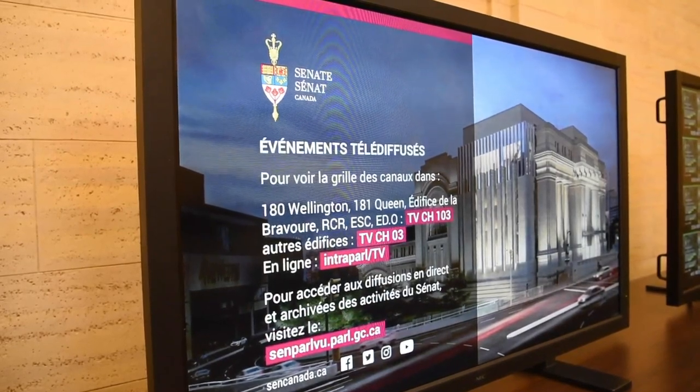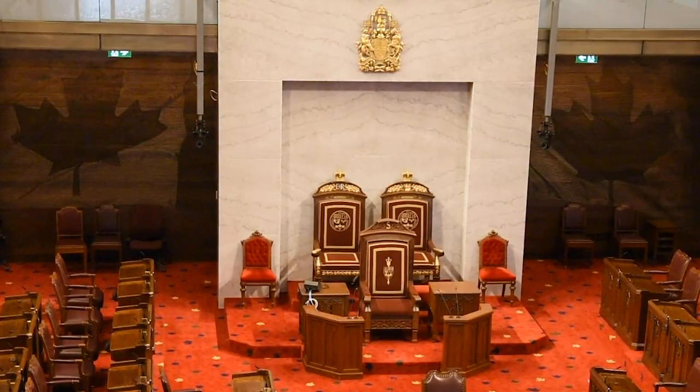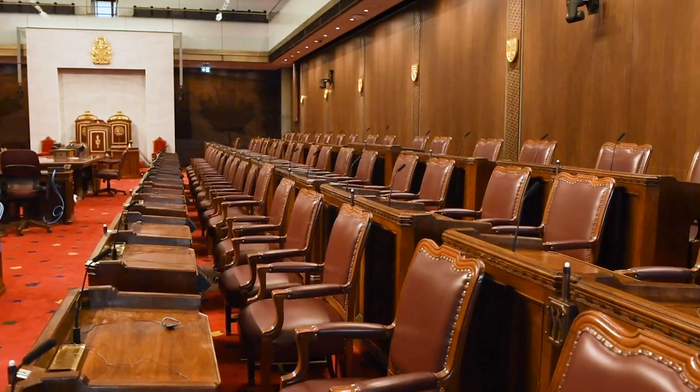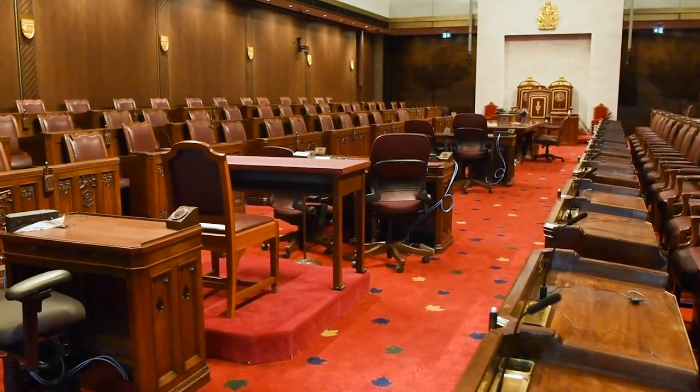If you want to watch these proceedings in person, you can do so from the accessible public gallery. Here is the Senate Speaker's dais, which is made from panels of white marble sourced from Vancouver Island. We are so proud that we also got to keep our heritage desks in the new chamber.